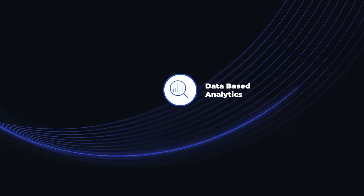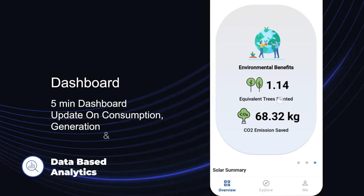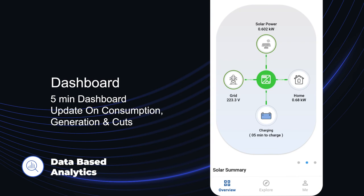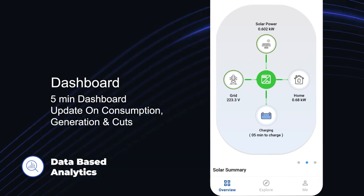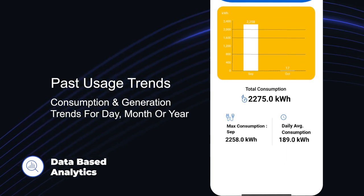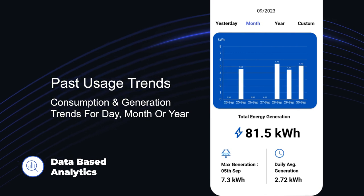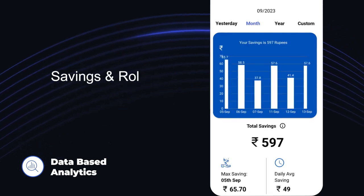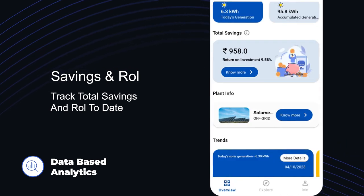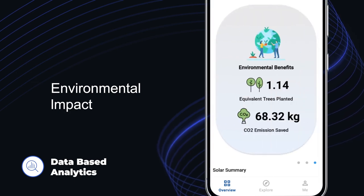Next, data-based analytics. With Luminous ConnectX, you get a deep dive into the core of your energy ecosystem with insights on real-time energy flow. It also lets you explore historical trends to fine-tune your energy strategy, make financially informed decisions based on ROI, and even understand your environmental contribution.